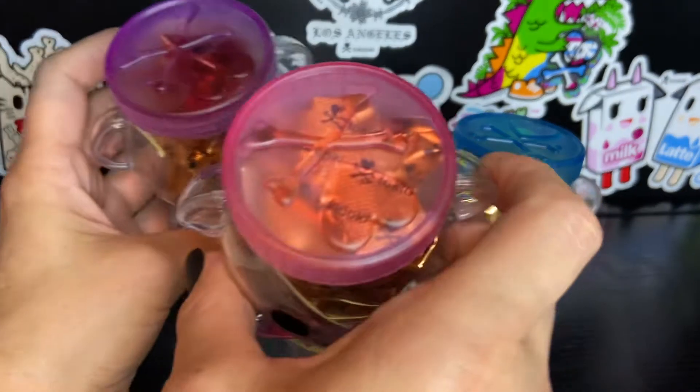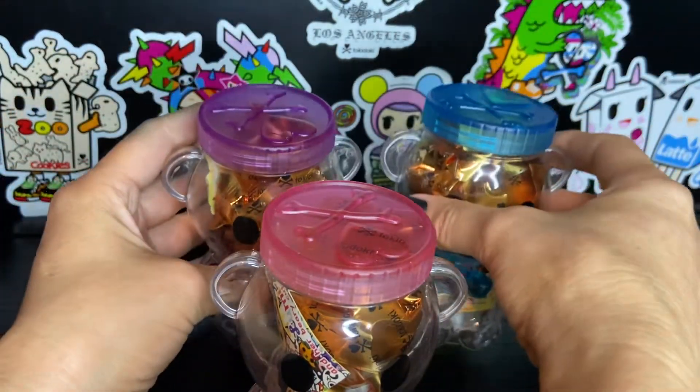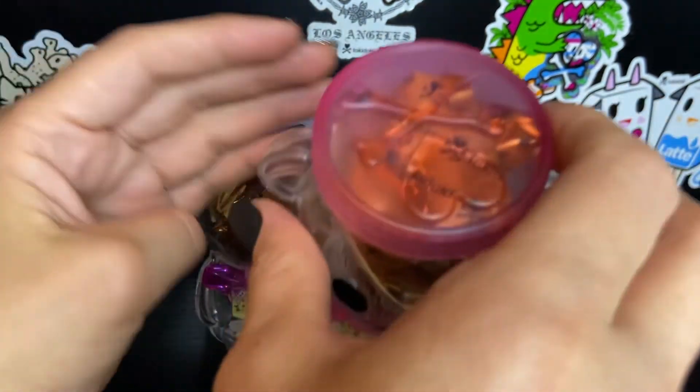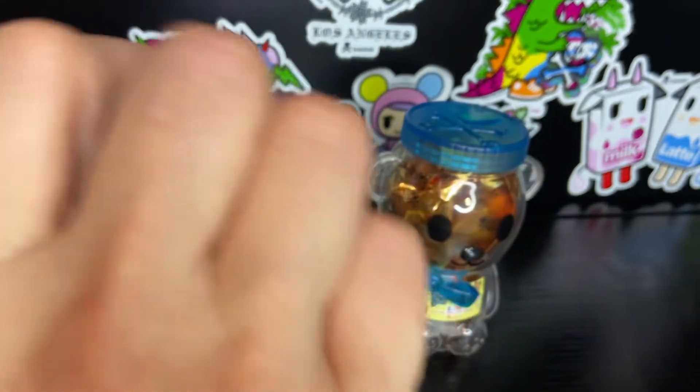So there are three different colors in these little containers, and I don't think the color has anything to do with who you end up with. There's pink, there's purple, and there's blue.